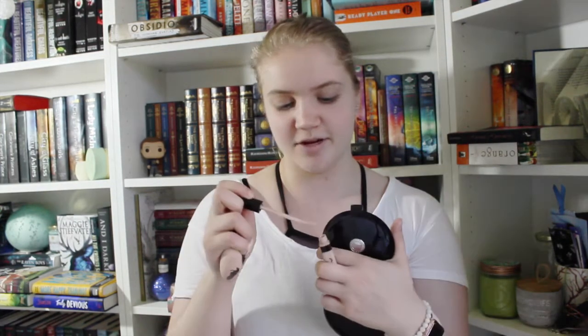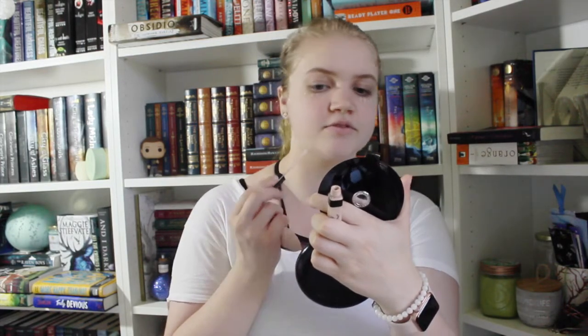I only prime my face when I have a dance competition, so I'm just not gonna do that today — you can prime it if you want to. I have this damp sponge, and I'm gonna take this concealer and put it under my eyes and all of my trouble spots.